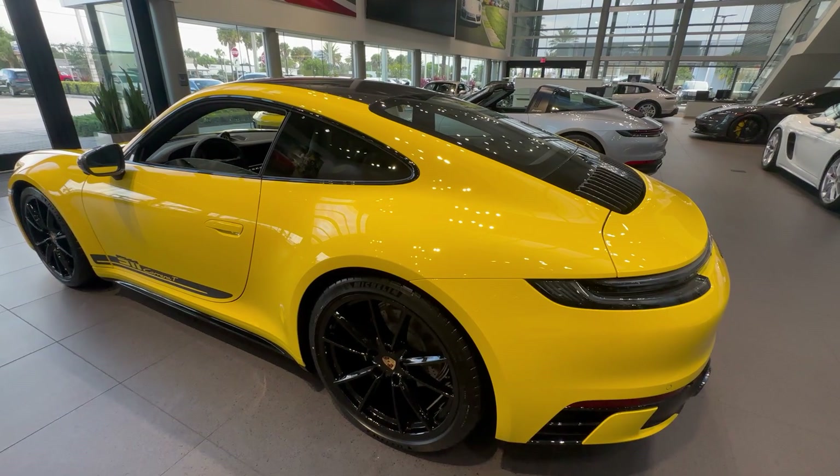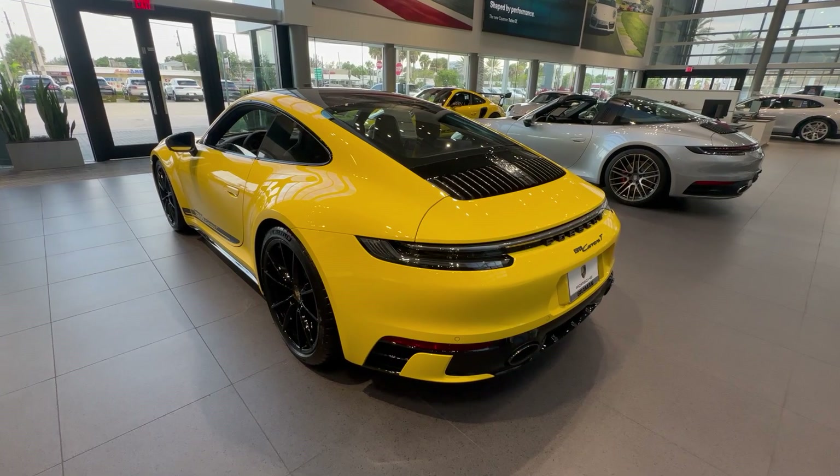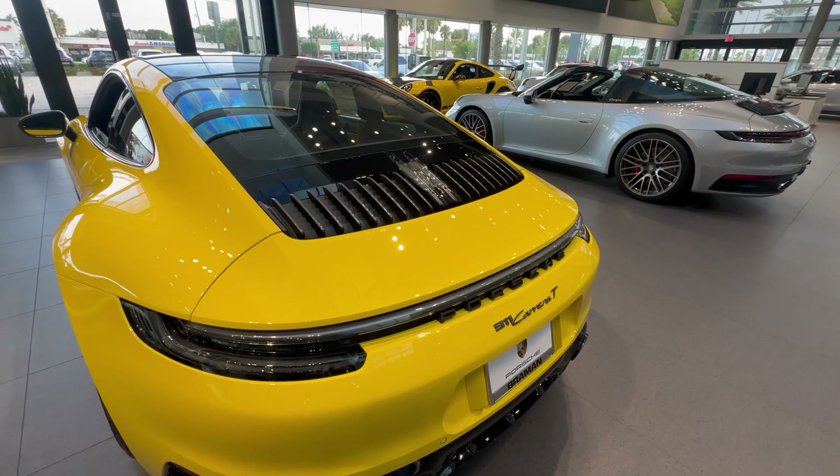The Carrera T of the previous generation — the 991.2 2018–2019 — used the narrow two-wheel drive body, but nowadays the 992 always uses the wider body setup, so it's very impressive in terms of body width both front and rear, looking very sporty.